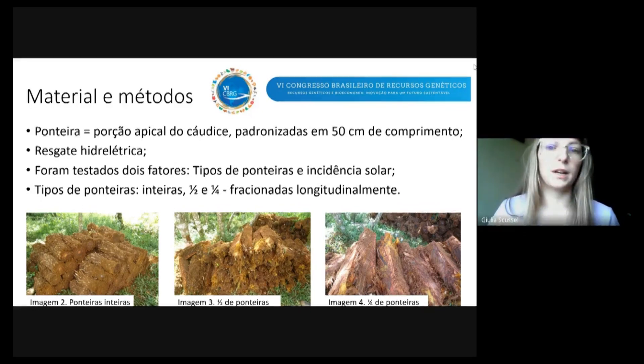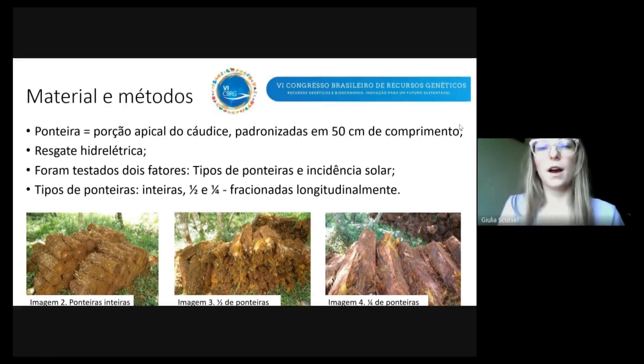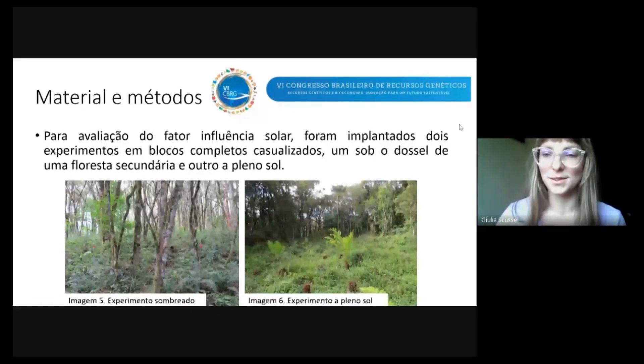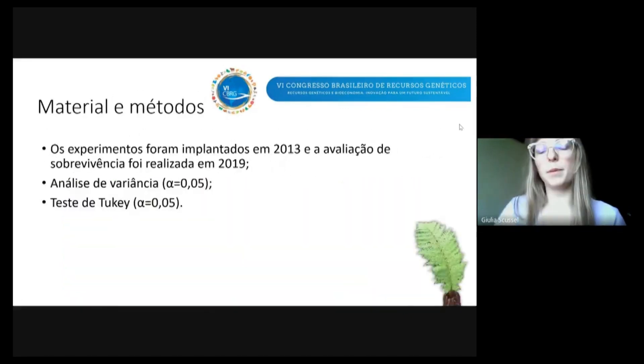Nesse trabalho foram testados dois fatores: os tipos de ponteira e a incidência solar. Foram testadas ponteiras inteiras, meia ponteira e um quarto de ponteira, sendo que a metade e o quarto foram seccionadas longitudinalmente, como pode ver nas imagens 3 e 4. Para avaliar o fator influência do sol, foram implantados dois experimentos em blocos completos casualizados: um sob o dossel de uma floresta secundária e o outro a pleno sol, como mostra as imagens 5 e 6. Esses experimentos foram implementados em 2013 e a avaliação de sobrevivência foi realizada em 2019, seis anos depois da implantação.